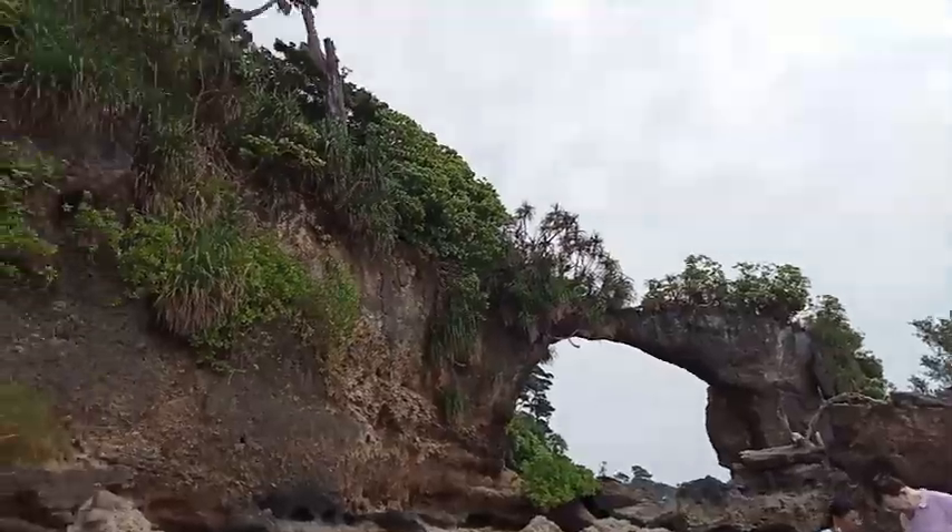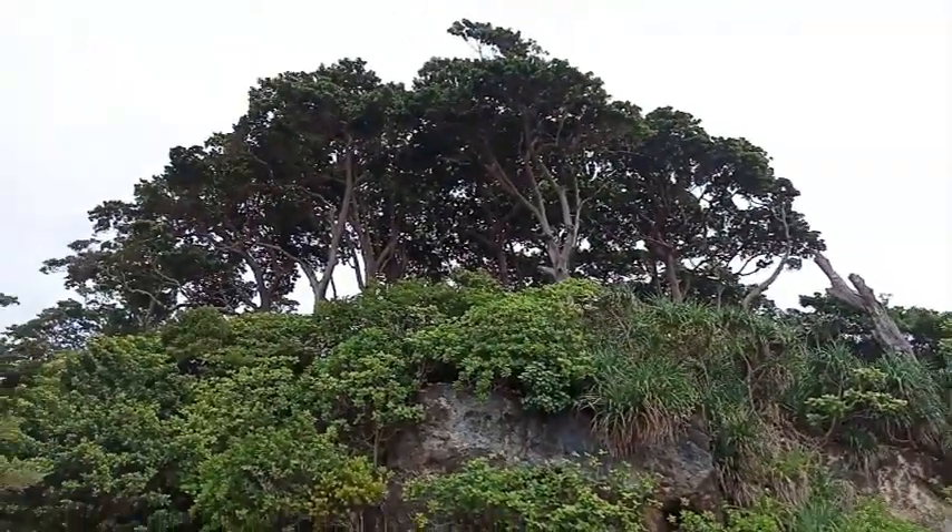We are going to walk about 1.6 km, then 1.8 km. Now we are going to the natural bridge. This is the natural bridge — it takes a long time to get there.